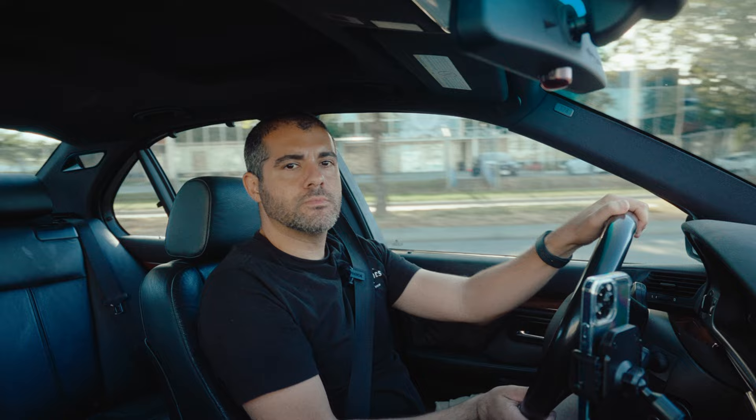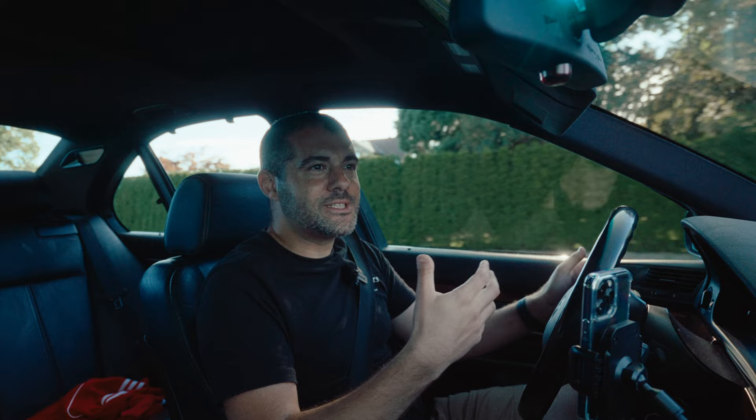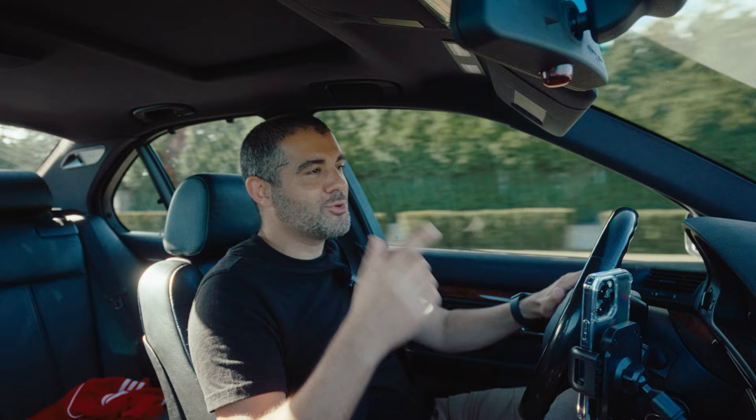Whatever was going on when you're around 10 to 13 years old is the stuff that you look back on with that sense of nostalgia and fondness. Because I think it's an interesting age — you're old enough to sort of get things and understand things, but you're still young enough to be in awe of them. You're not super jaded by that. Whatever was going on when you were that age, you look back on when you're older with fondness. And that's kind of what this car is for me.